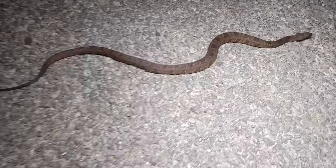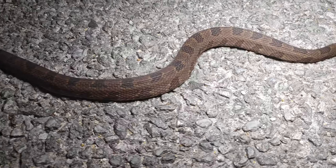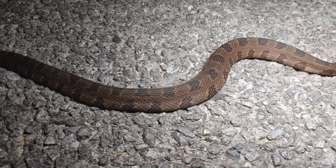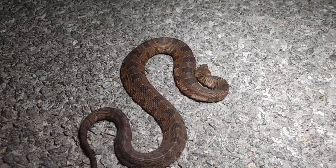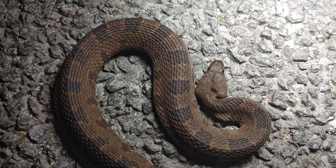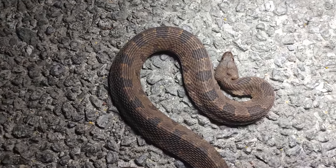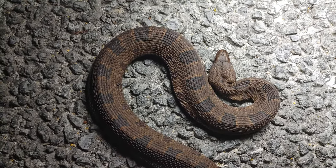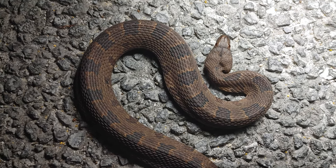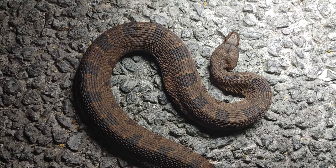Next snake is another brown water snake, little one this time. Let's get off the road so you don't get squashed. You can see how even though this is a harmless, non-venomous snake, when he feels threatened he actually flattens his head to appear like a cottonmouth and make his head look bigger.